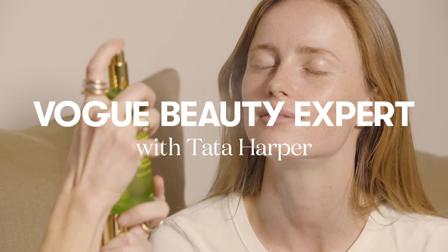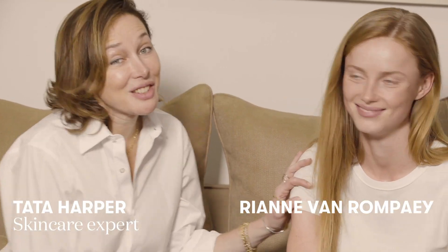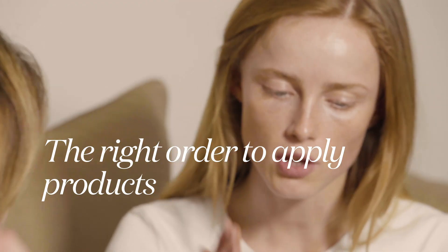I'm Rihanna from Rompuy and I'm Tata Harper and I'm here to demystify some beauty questions that she has today. So Tata, if you use a lot of products and you want to have all the benefits from the different products, what is the order you would use them in?